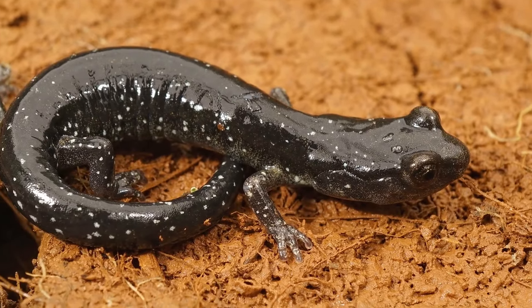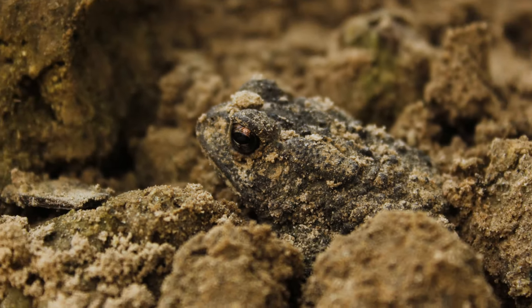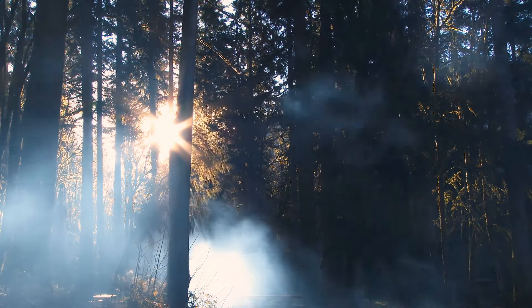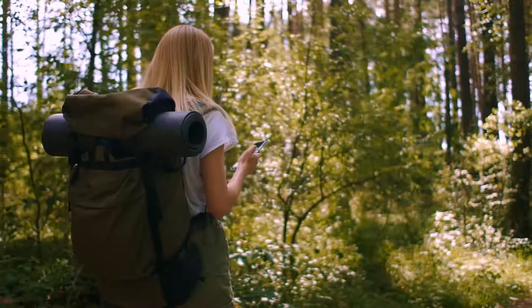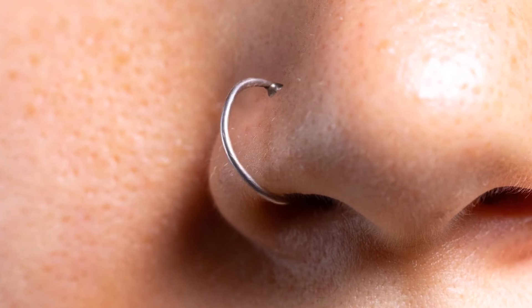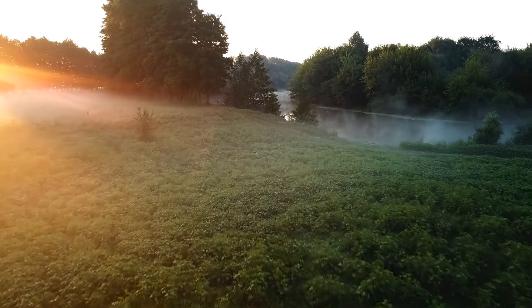Amphibians like frogs, toads, and salamanders try to protect themselves by burrowing down into the ground. Others just run. Before you start running alongside them, check to see if you can see smoke — you don't want to sprint flat out for nothing. We can spot warning signs too. If you notice your hair suddenly starts to stand on end and your jewelry starts to buzz, take shelter right away. Lightning might be about to strike somewhere nearby.